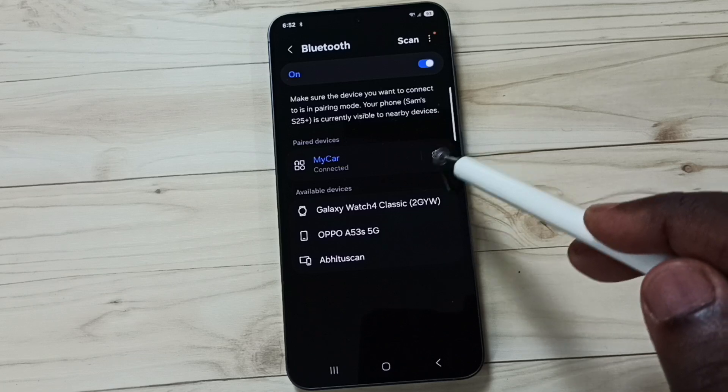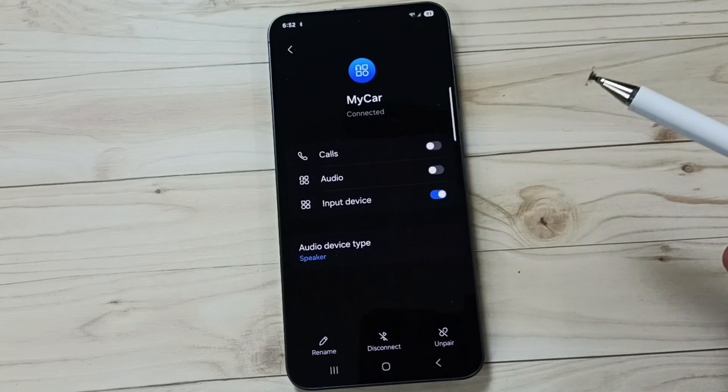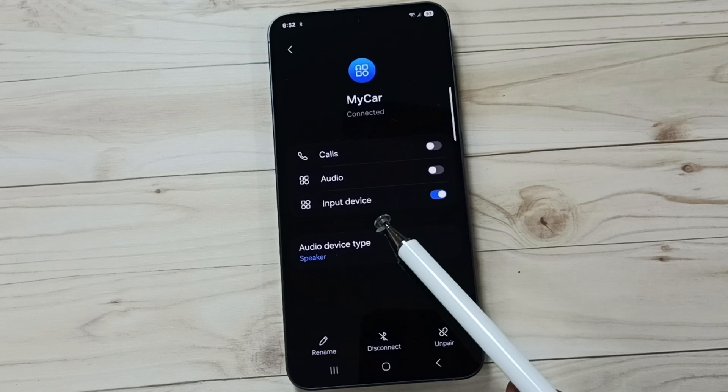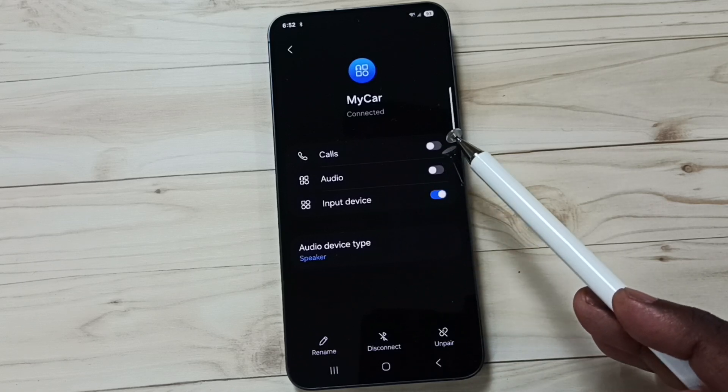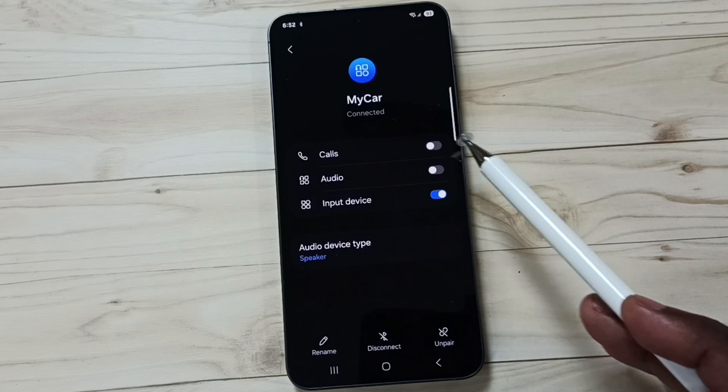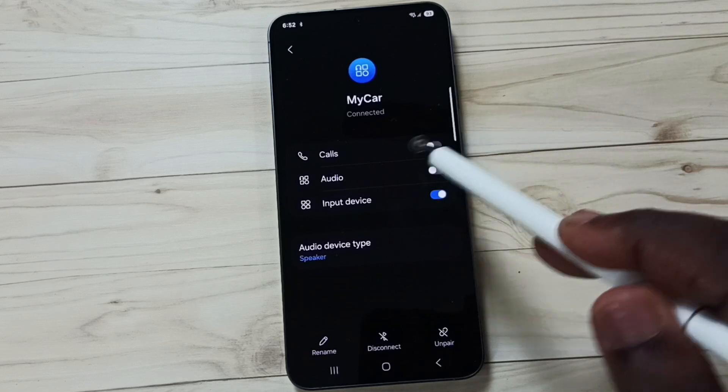Tap on the settings icon — this is the settings icon of this car Bluetooth device. Here you can see three options: Calls, Audio, and Input Device. These Calls and Audio options are disabled. That is the reason. We have to enable these two options.